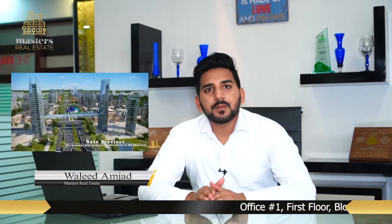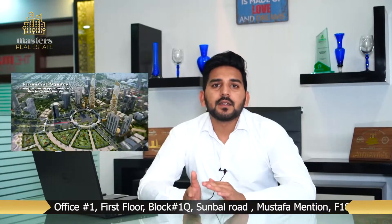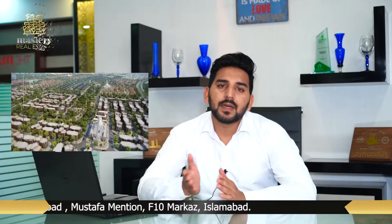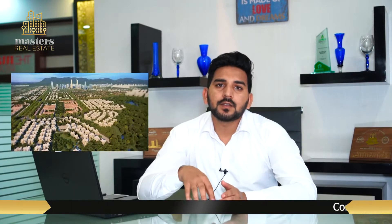The main concept of Capital Smart City is based on a Singapore-based company's concept. Capital Smart City, Islamabad, has been designed with inspiration from Singapore, so that they can create a smart city in Pakistan.